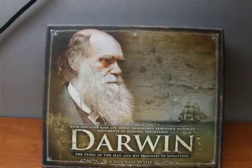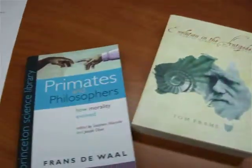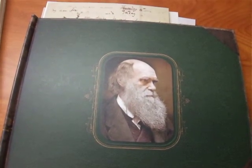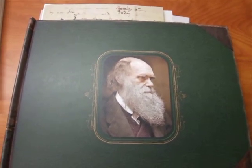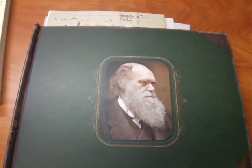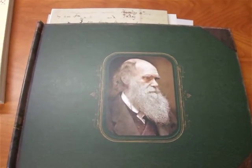This year marks Darwin's 200th birthday and we've been receiving several books on the subject of evolution. This book, Darwin, is by John Van Wye, a historian of science at Cambridge University, who is also co-editing a volume of Darwin's notebooks from The Voyage of the Beagle. This is a biography of Darwin as well as an overview of evolution theory.